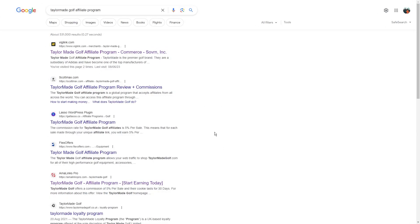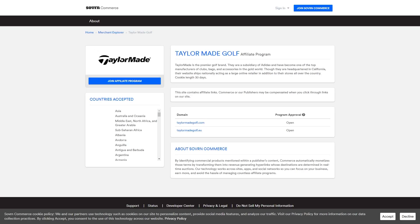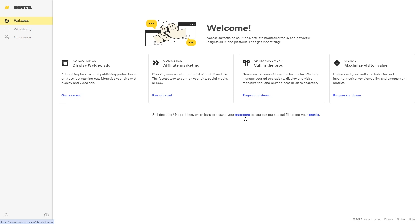Step 2: Sign up for the TaylorMade Golf Affiliate Program. Now that you know what it's all about, let's move on to signing up. First things first, open up your browser and simply search for TaylorMade Golf Affiliate Program. The first link that pops up should be VigLink.com — give it a click. Look for the blue button that says 'Join Affiliate Program.' You've got two options: either continue with Google or enter your email and password, then hit that Finish button. TaylorMade will ask for some basic information about your business and your audience — just follow their instructions and fill out the application, then click Submit.